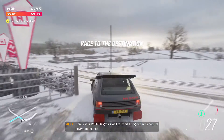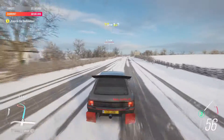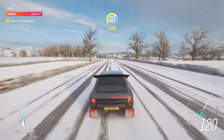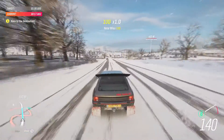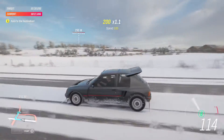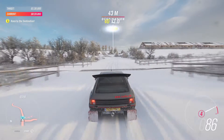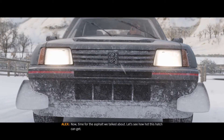Here's your route. Might as well test this thing out in its natural environment, eh? Now, time for the asphalt we talked about. Let's see how hot this hatch can get.